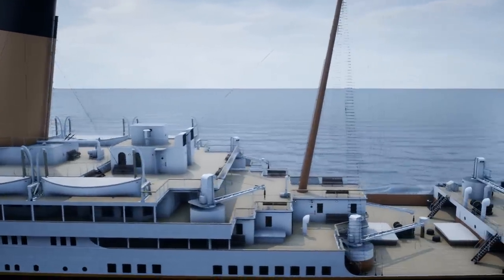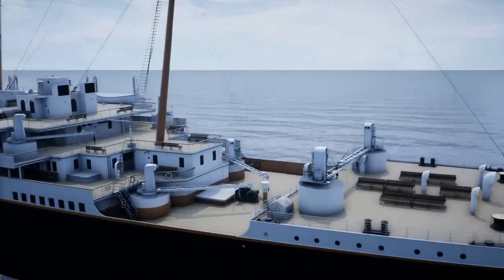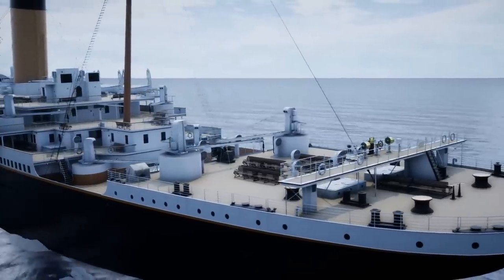After Queenstown, Titanic leaves behind land for the final time. With Ireland behind it, the third-class passengers — mostly ones from Ireland — gathered on the poop deck and watched their home country disappear behind them on the horizon.